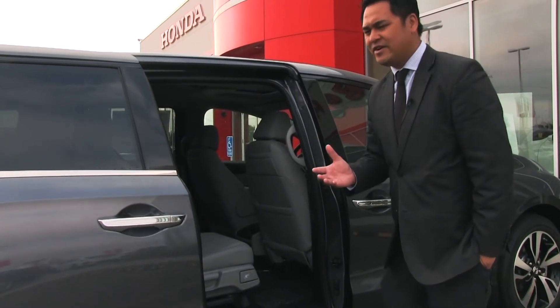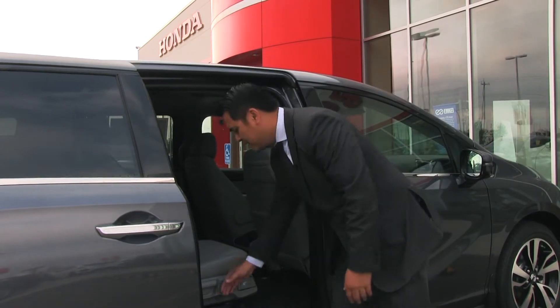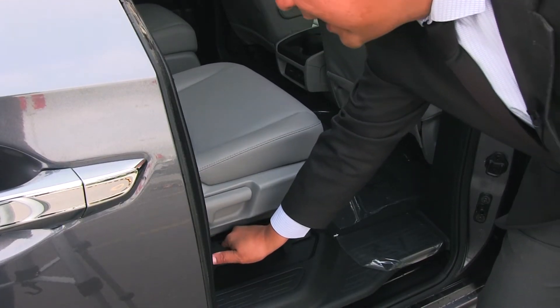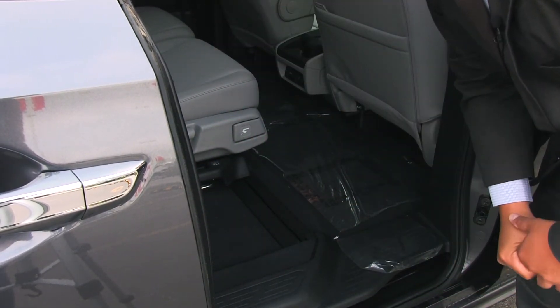If you're using this as a seven seater, there's an easier way of sliding the seats on the second row by just pulling this thing and then pushing it on the other side. You can also do that on the other side as well.